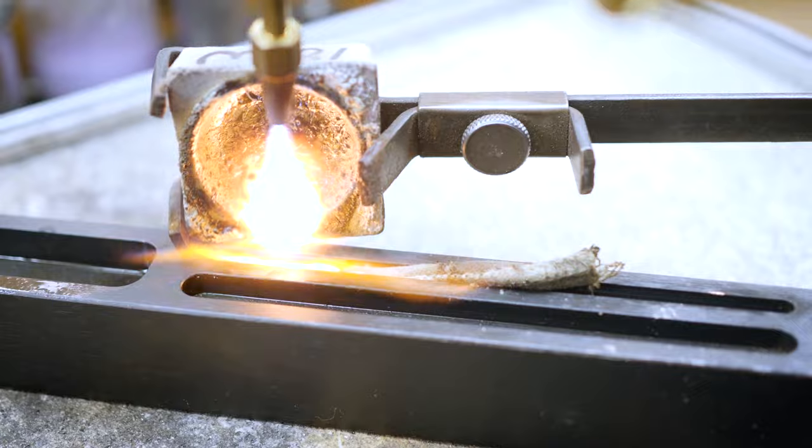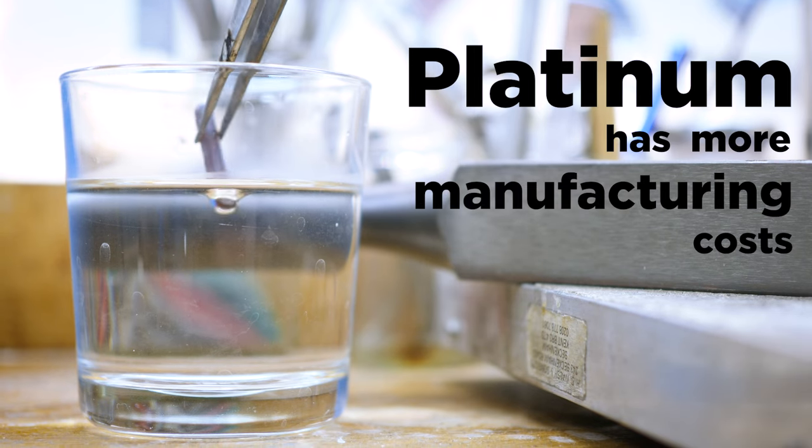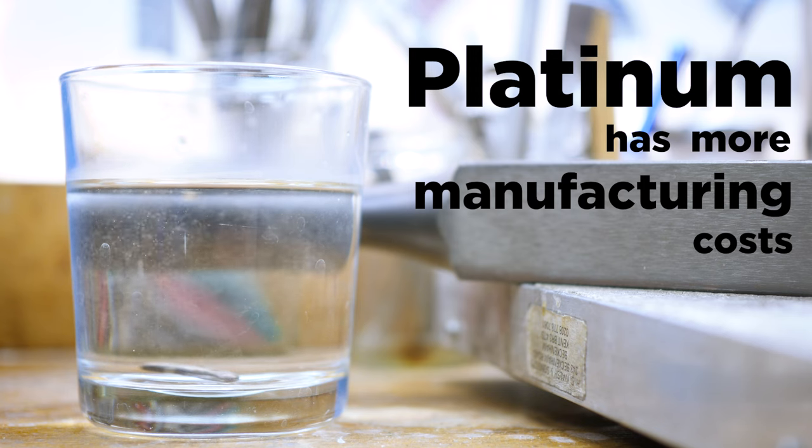Due to the higher melting point of platinum, it will incur more manufacturing costs and therefore it's another reason for the higher price.